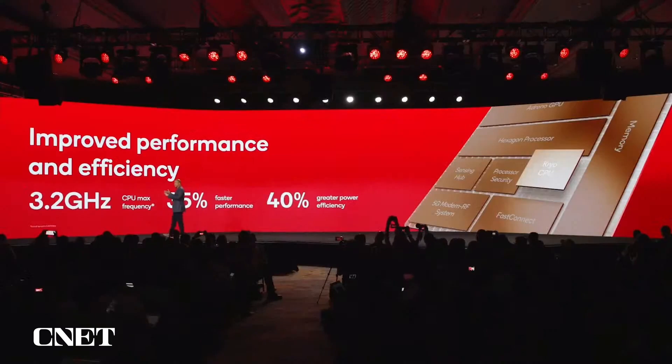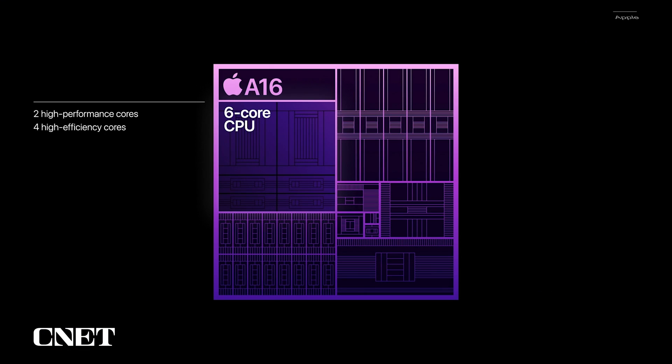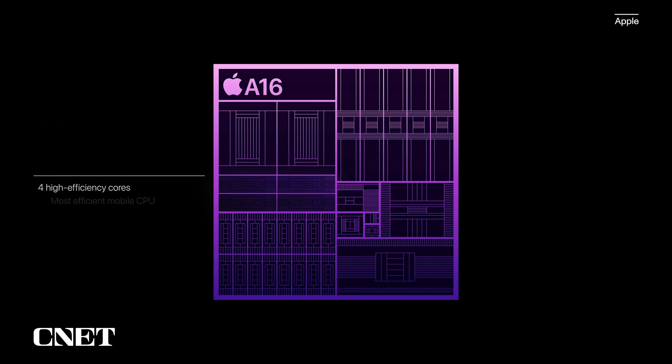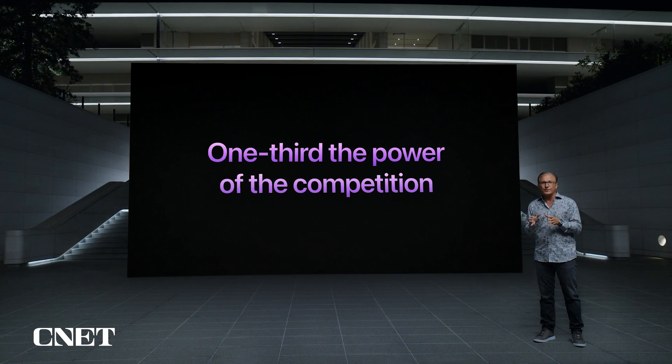In addition to these architecture and microarchitecture improvements, we've raised peak frequencies. For example, on the prime core, we will enable a max CPU frequency of 3.2 GHz. Overall, our new Cryo CPU will deliver improved performance and power efficiency across the board. The CPU uses our best-in-class Fusion architecture, which delivers both leading performance and leading efficiency. Our two high-performance cores are faster and use 20% lower power compared to the A15 Bionic. Most daily tasks can be handled by our high-efficiency cores, and at the same performance level, these new efficiency cores use one-third the power of even the best efficiency cores from the competition.